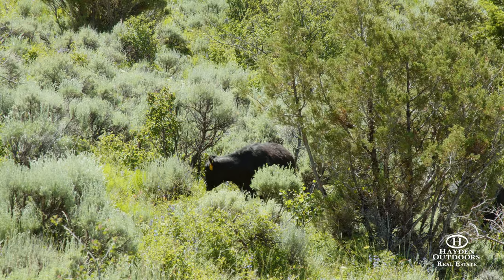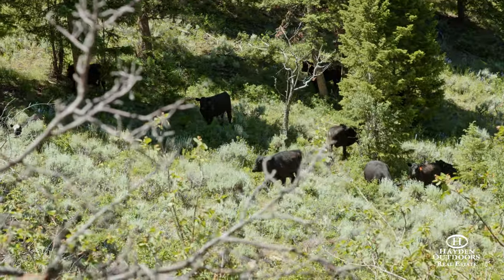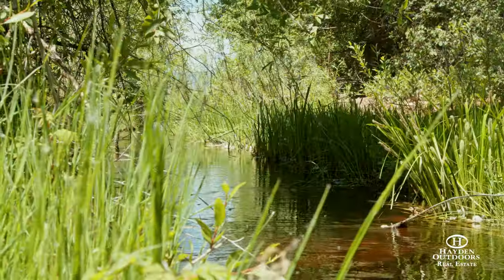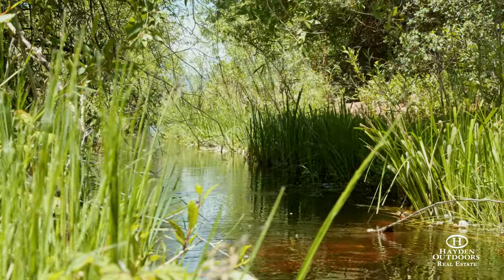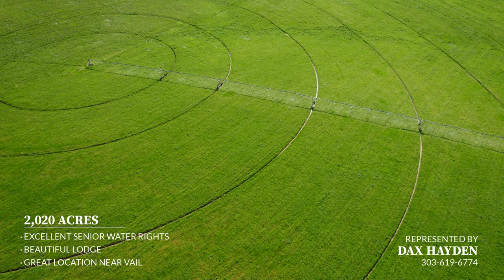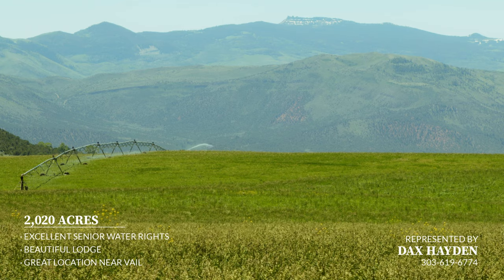Highland Springs Ranch is a working cattle ranch. Currently there are grazing leases on neighboring BLM and Forest Service lands totaling approximately 16,500 acres. The ranch has excellent senior water rights of the Kaiser Mutual Ditch and operates approximately 220 acres of irrigated alfalfa that is good for the cows and wildlife.